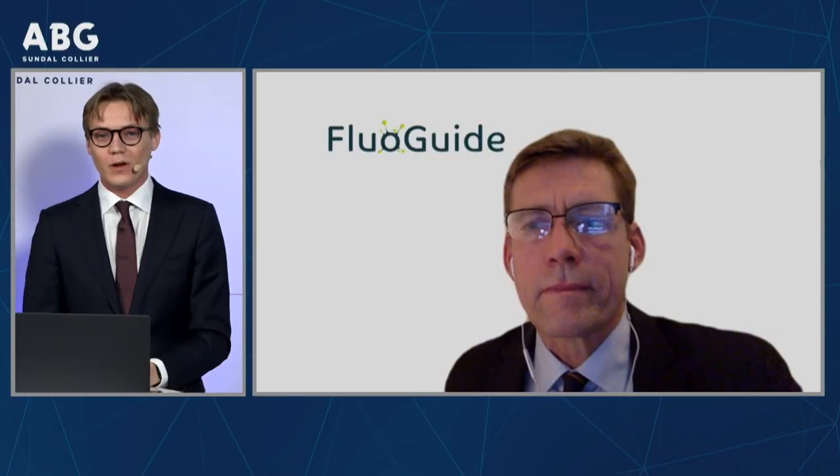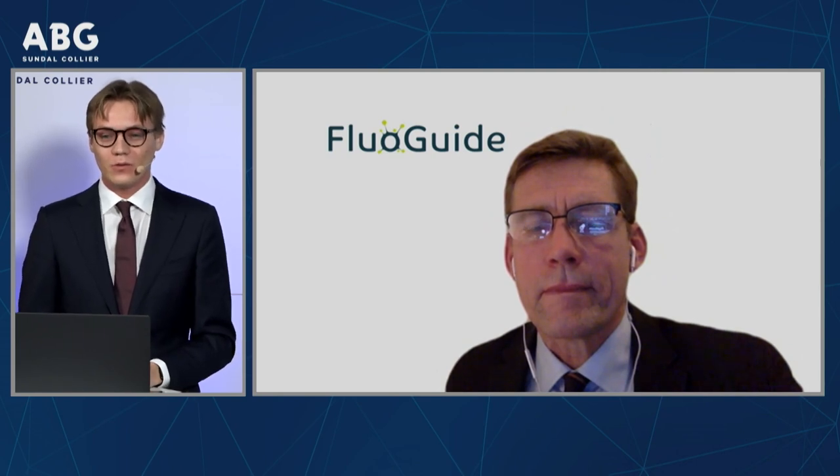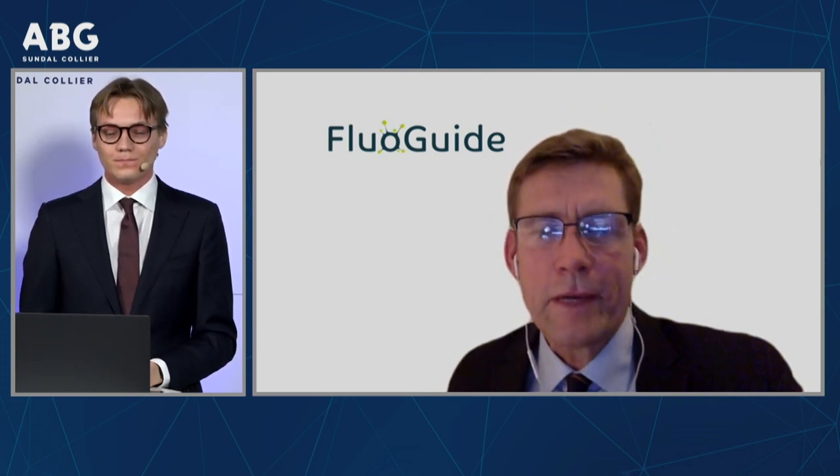Okay, I think we are out of time. With that, I would like to thank you for participating, Morten, and I would like to thank all the listeners. Thank you for your time and thank you for listening.